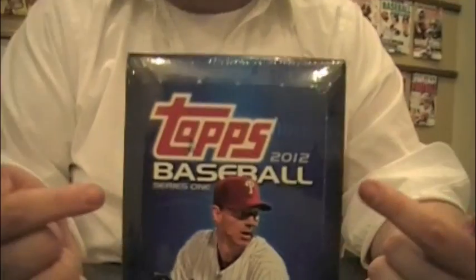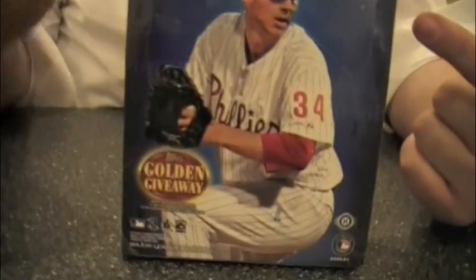Welcome to another edition of Box Busters. I'm Brian Fleischer. He's Chris Holtz, and today is a very special day. Today's the day after the release of 2012 Topps Series 1. Hence the crazy look on my face. The new season has begun officially with the first release of the year. Very popular — a lot of people are going crazy for it.